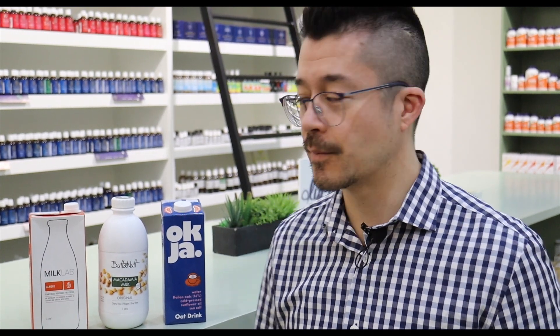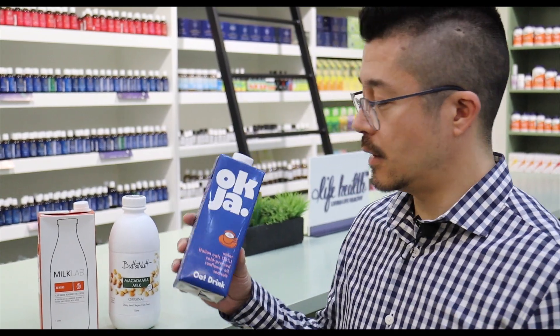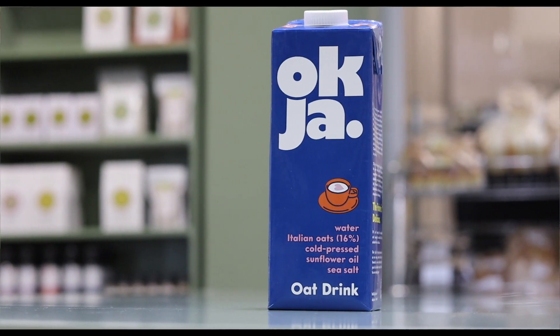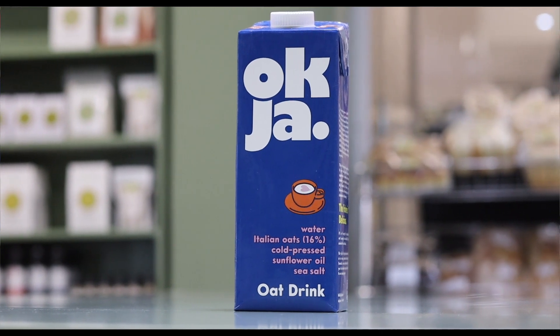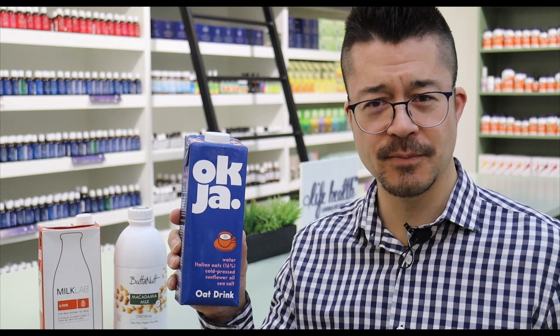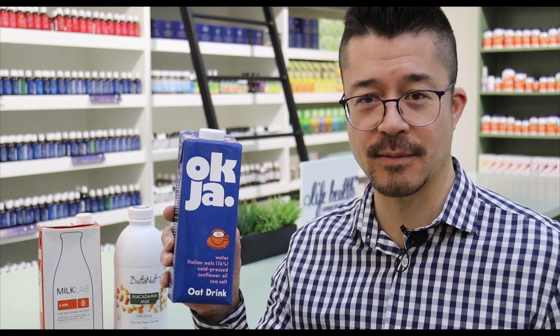I've got a couple of options to show you of things that are available that are pretty good and sell very well in the store. The first one is Oatly. Most South African people would call it Okja, but actually it's Oatly. It's a Scandinavian brand — I think it's Norwegian. That's how they say it in their language.